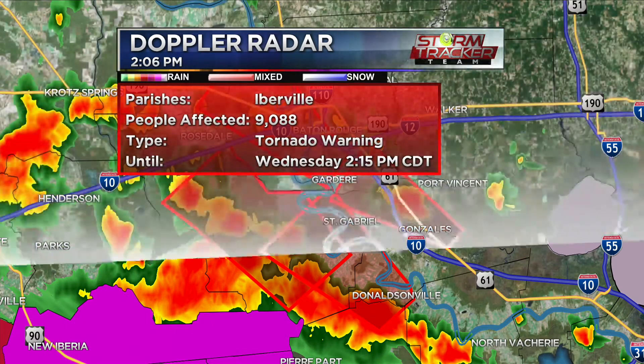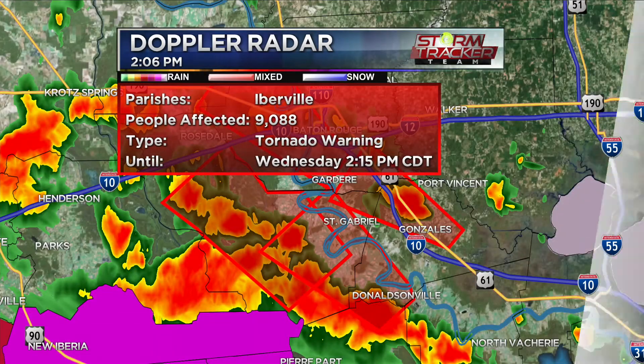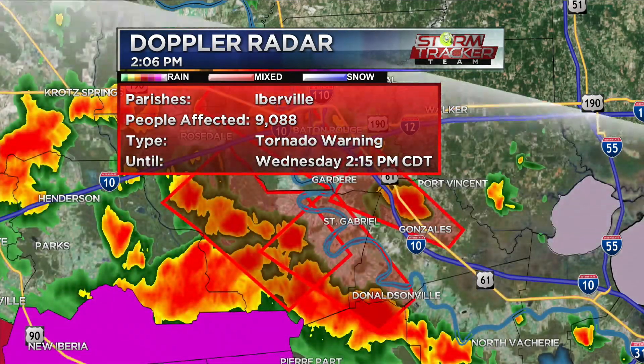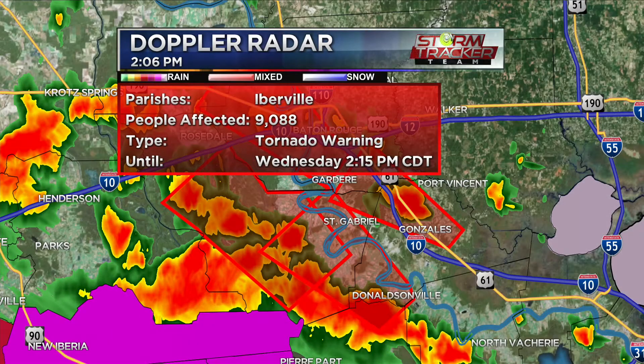The one in Iberville Parish is the greatest concern right now because there is a tornado on the ground — spotted by a weather spotter, so it is confirmed. It was spotted around the Napoleonville area. We're not sure if it's still on the ground — it's a little shallow and hard to tell by Doppler radar — but it is near the White Castle area, about seven miles south of Plaquemine at about 55 miles per hour.